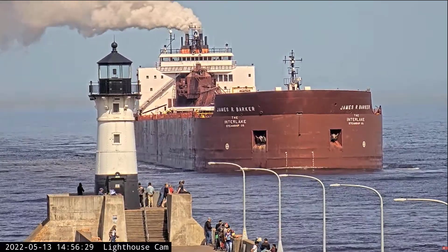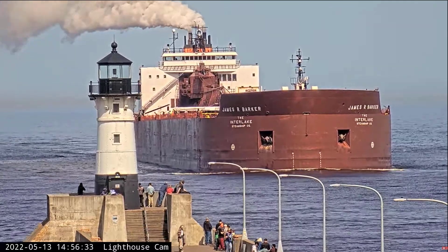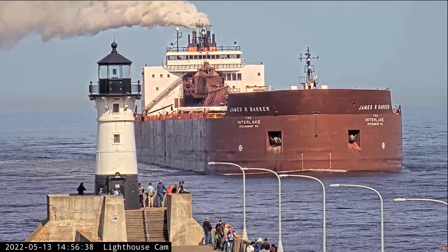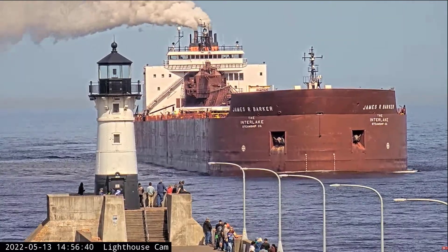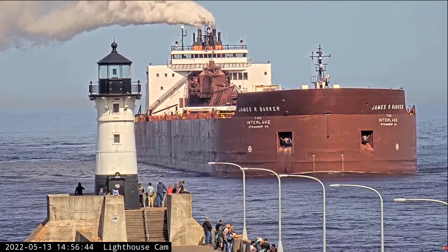Above her deck is a 250-foot self-unloading boom, which allows her to unload her own cargo at a rate of 10,000 tons per hour without the aid of shore-side equipment. The James R. Barker is currently owned and operated by the Interlake Steamship Company of Middleburg Heights, Ohio.